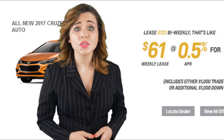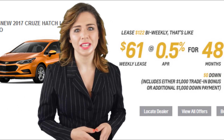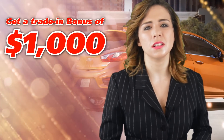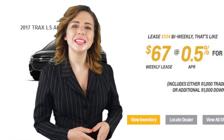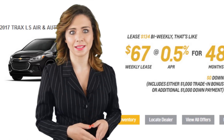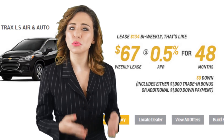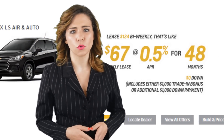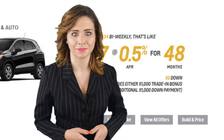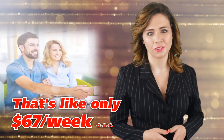Or you could get the brand-new 2017 Cruze Hatch for only $2 more weekly. Both include a $1,000 trade-in bonus. I personally prefer the 2017 Chevrolet Trax LS — I can lease it on approved credit for only $134 bi-weekly at 0.5% for 48 months with $0 down. That's like paying only $67 weekly.